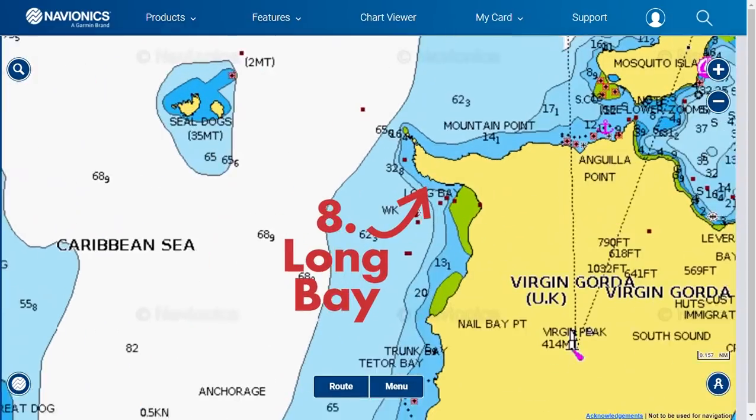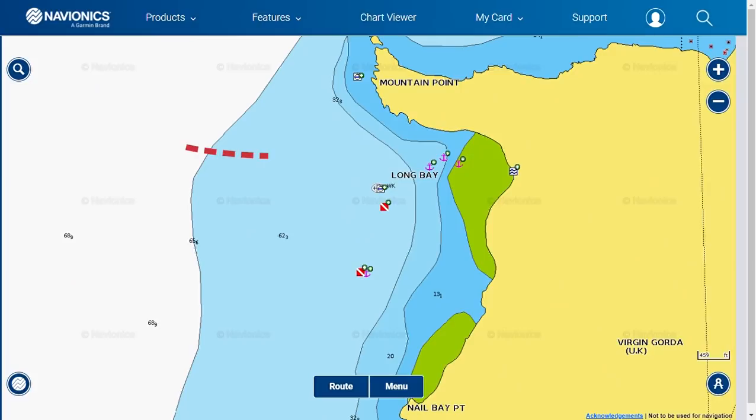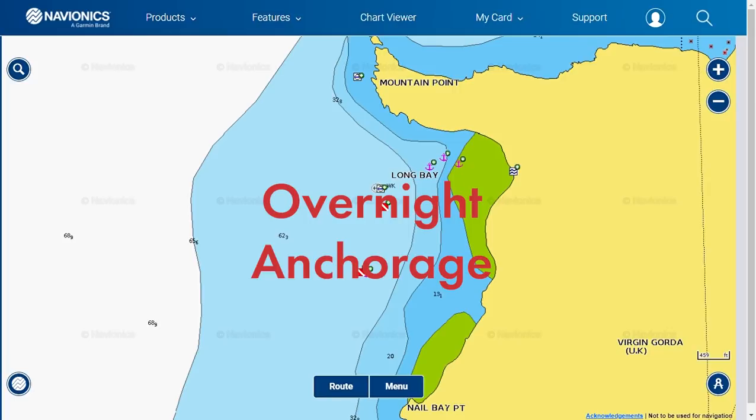Number eight is Long Bay on Virgin Gorda. Open to the southwest, this bay is an easy approach from the west. This anchorage is sustainable only when there is no ground sea running. Anchor on a sandy bottom in 15 to 29 feet of water. There are a few national parks moorings available for daytime use and dive balls marking the spot for the sunken Kodiak Queen. This is an overnight anchorage.